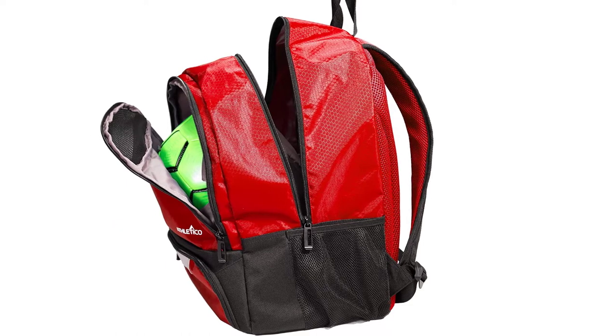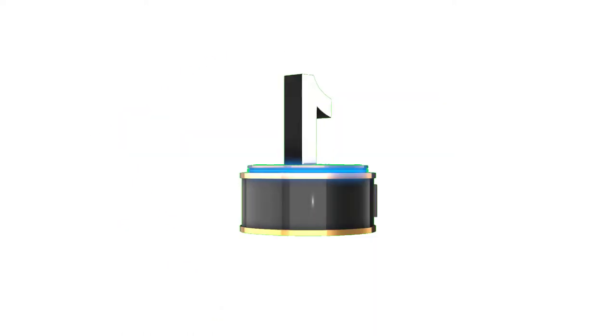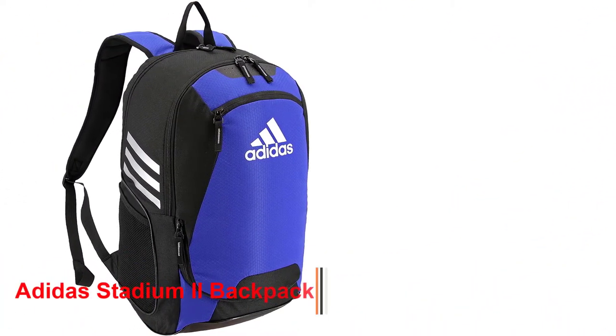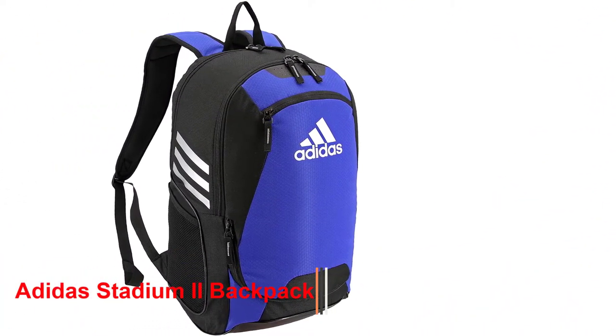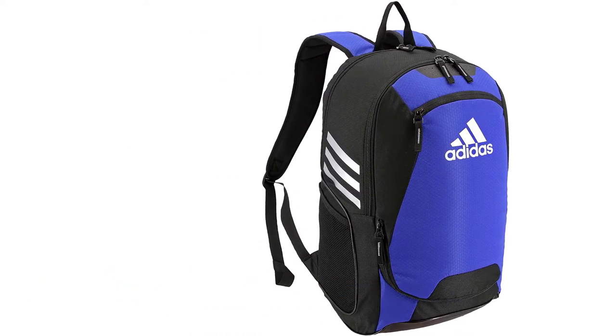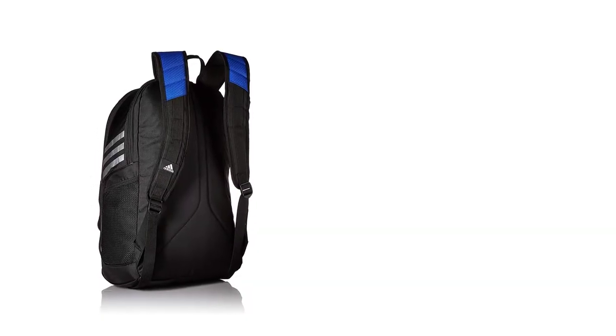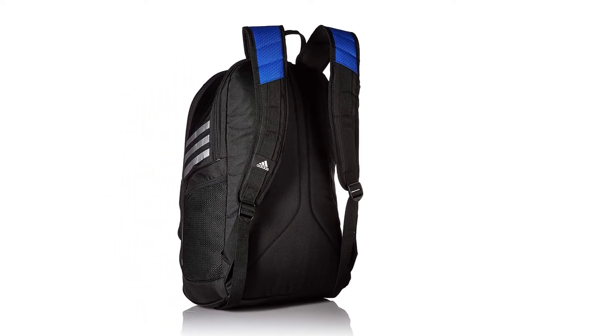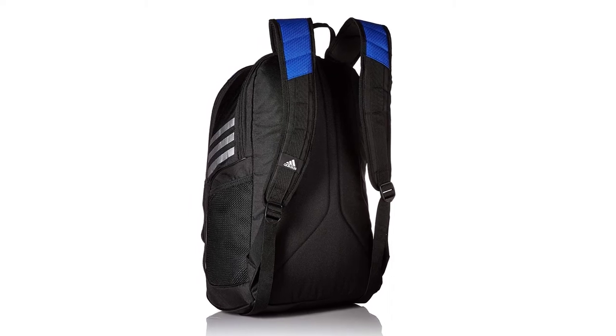Number one: the Adidas Stadium 2 Backpack. The Adidas Stadium backpack has been around for a long time and is one of Adidas' best sellers. This is the upgraded version 2 — I actually owned the previous version as well. Two main features set this backpack apart: it has a separate compartment for cleats and dirty gear, and an expandable mesh ball pocket. The dirty gear compartment runs the full height of the backpack, giving ample room for multiple shoes, dirty jerseys, and goalie gloves.